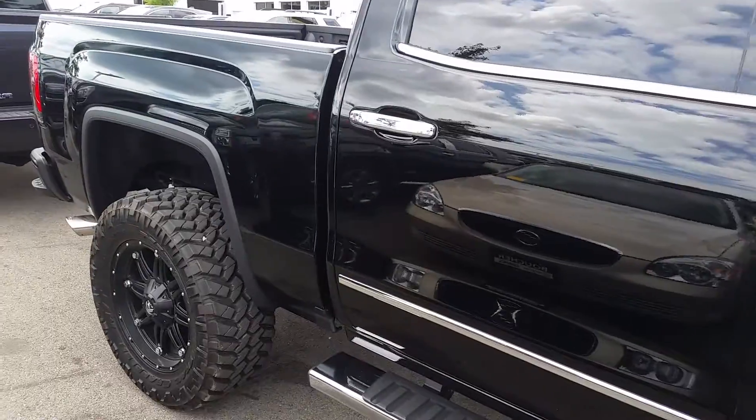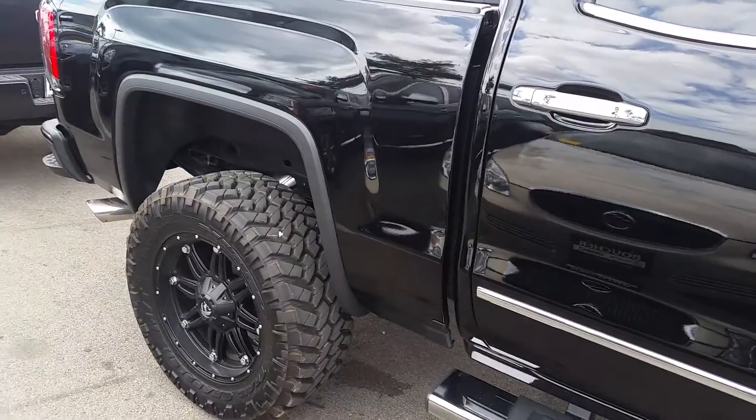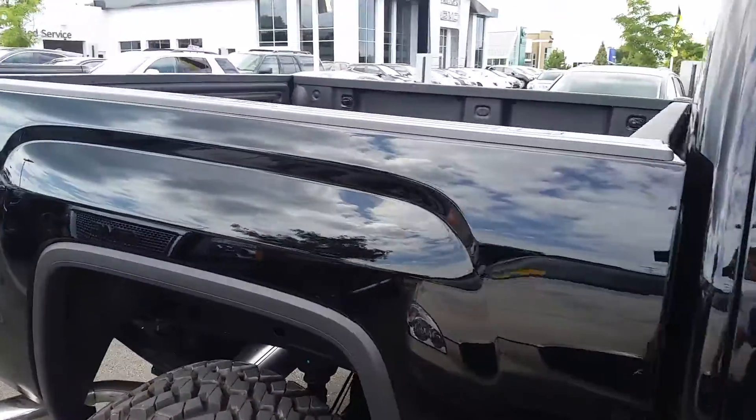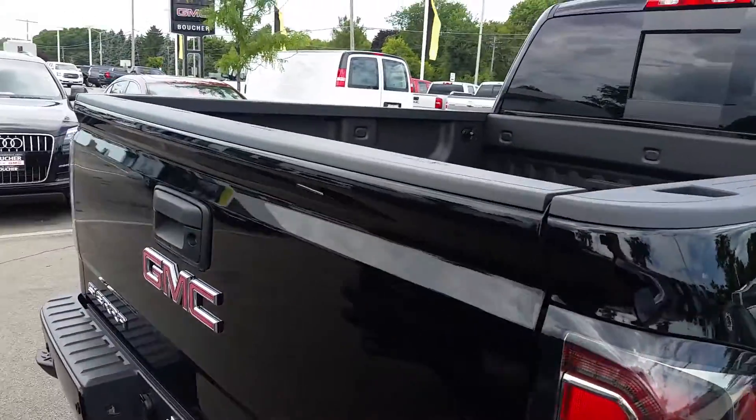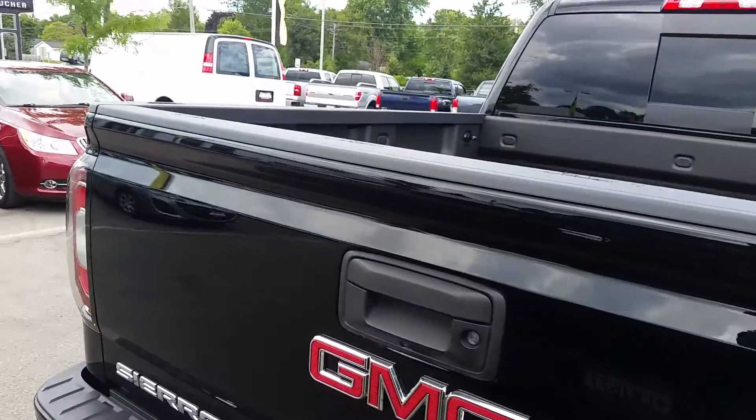As you can see, it's got a great-looking customized lift kit and rims. This is a very clean truck — one owner, very low miles at under 3,000.